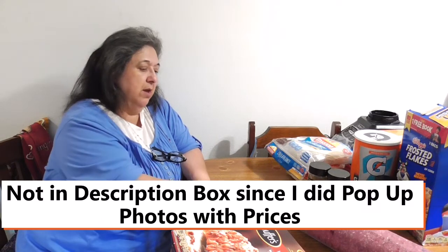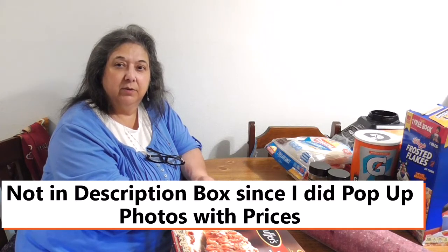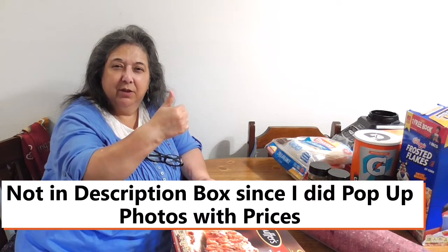Thank you so much for watching. Don't forget to hit like, comment, and share. I'll be posting the itemized list of everything in the description box. Give me a thumbs up — YouTube likes that. Post me a comment; I'd love to know where you shop, what your groceries are like in your area, and what part of the country or state you're in.